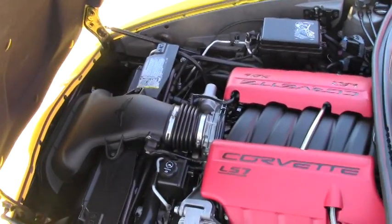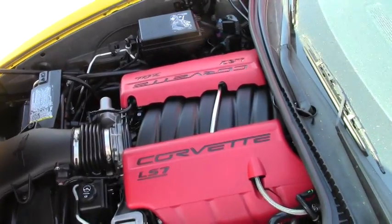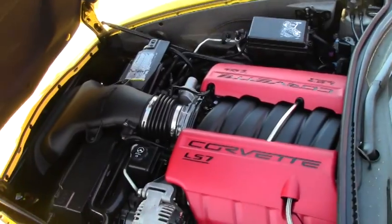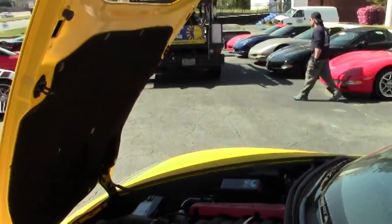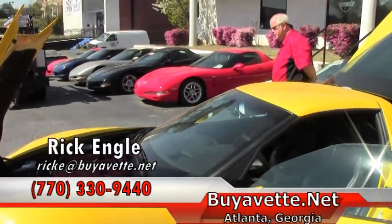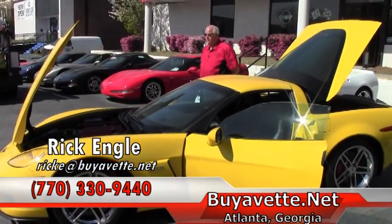As you can see by the engine compartment, LS7, extremely clean. The hoodliner is in great condition, especially for owners that would want to put a mural on the hoodliner itself. The Z06 emblem is already implanted in there and then you can go to town on whatever you want to do.